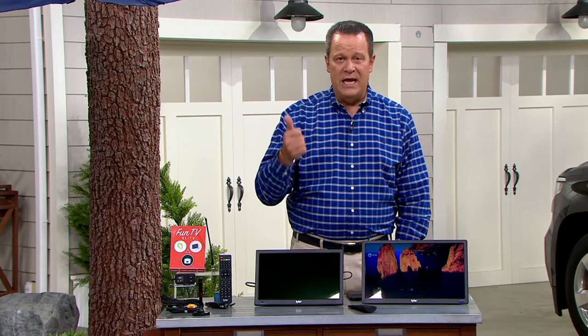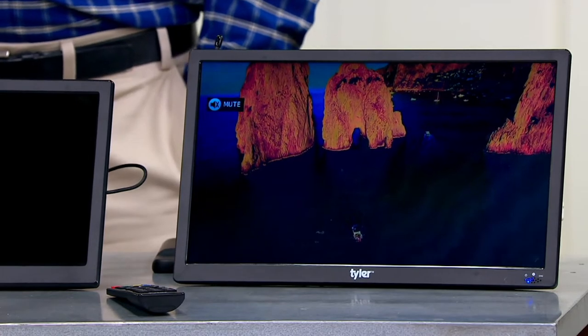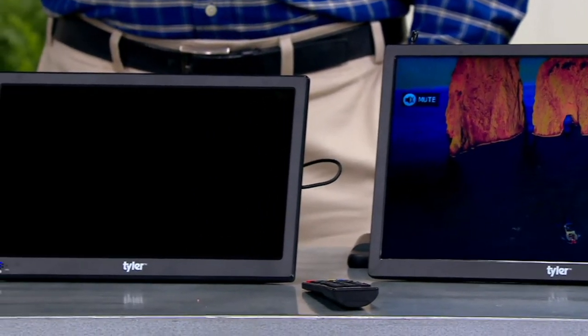This is going to be great if you're tailgating, if you're out camping, if you're anywhere where you're looking to bring in all of those TV signals and be able to enjoy all those great channels — and enjoy them for free.